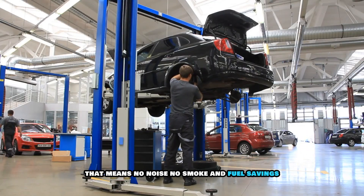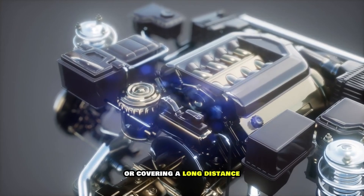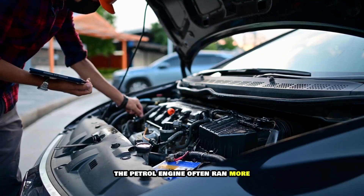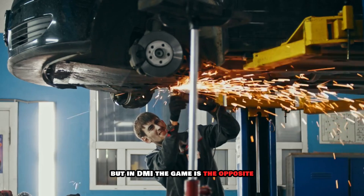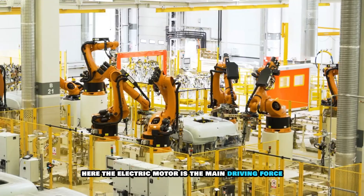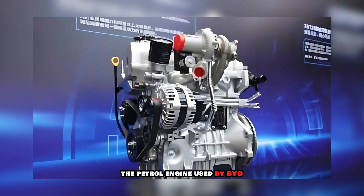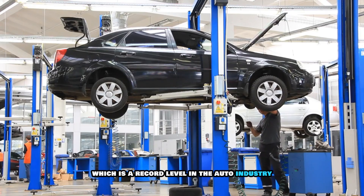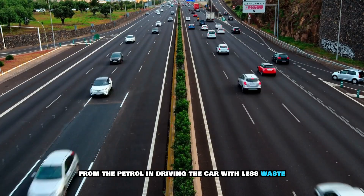That means no noise, no smoke and fuel savings. But as soon as you need more power, like overtaking on the highway or covering a long distance, the petrol engine turns on and provides power support and also charges the battery. In the old fashioned hybrid system, the petrol engine often ran more and the electric motor just gave light support. But in DMI, the game is the opposite — the electric motor is the main driving force and the petrol engine comes in a supporting role, which reduces fuel consumption a lot. The petrol engine used by BYD in this has a thermal efficiency of more than 46%, which is a record level in the auto industry, meaning the engine uses as much energy as possible from the petrol with less waste.